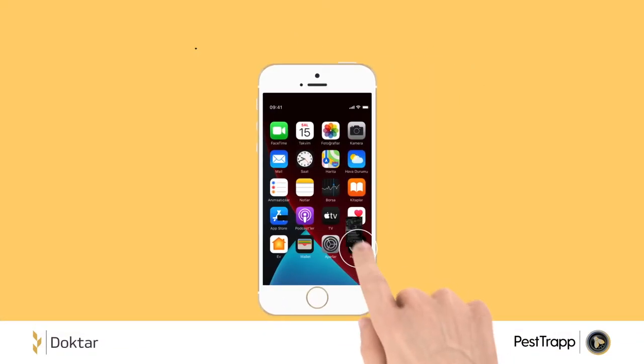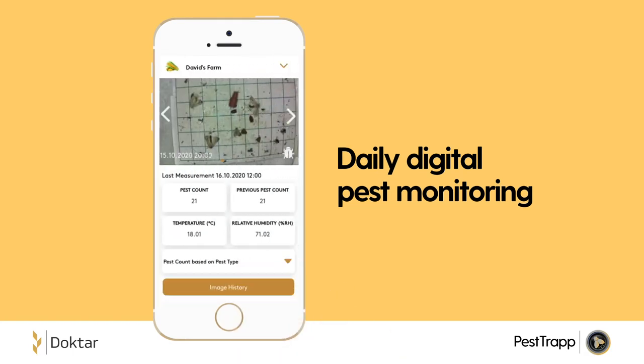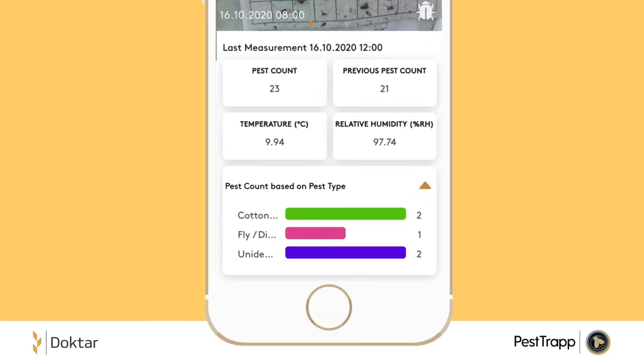PestTrap captures daily images via its high-resolution cameras and transmits them to the cloud. These daily images are processed by image recognition algorithms to identify and count pests.